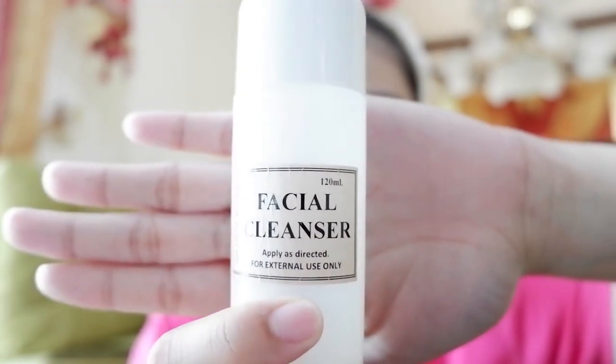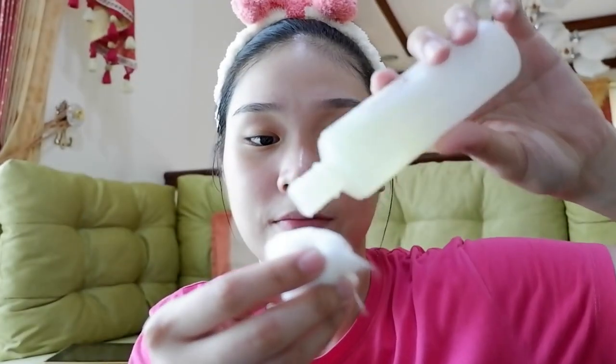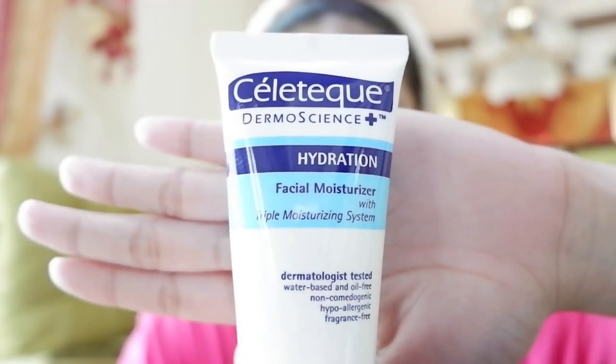Next up, I'm taking my facial cleanser, opening it, and getting a cotton ball. I pour the right amount and basically apply it all over my face. And for the last step is the facial moisturizer — I squeeze the right amount onto my fingers and then just pat it in all over my face. And that completes our day skincare routine.